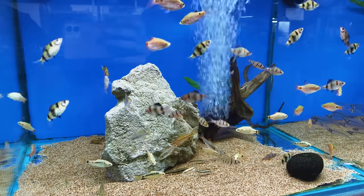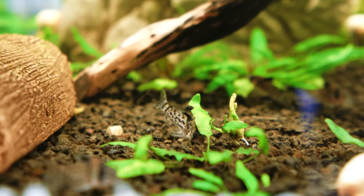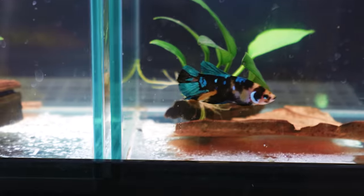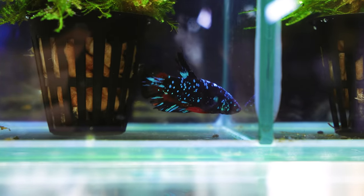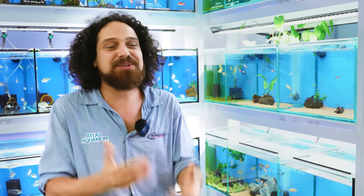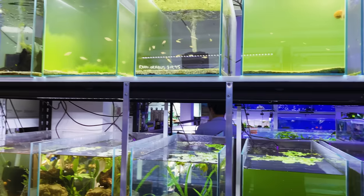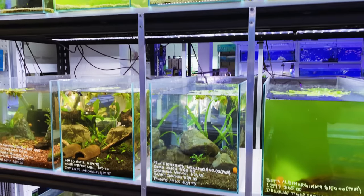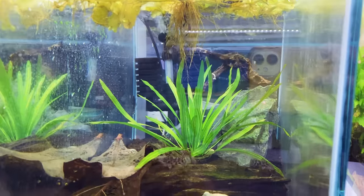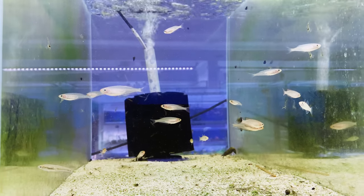I heard that you still go to the wholesale and actually pick up fish. Yeah, I handpick all of our fish every week — I find we get the best quality fish when we do that. For things like bettas, we get to choose the actual fish so we can choose the nicest of the crop. And it also allows us to interact with and build a relationship with the wholesaler.